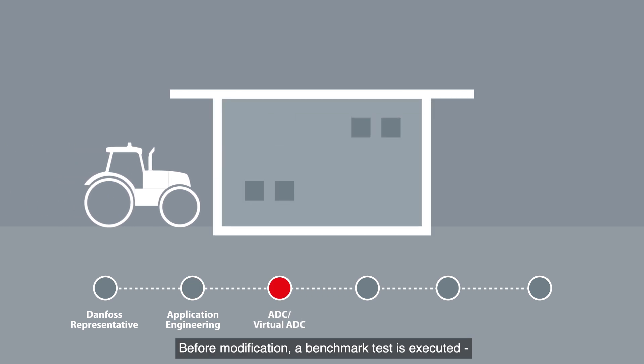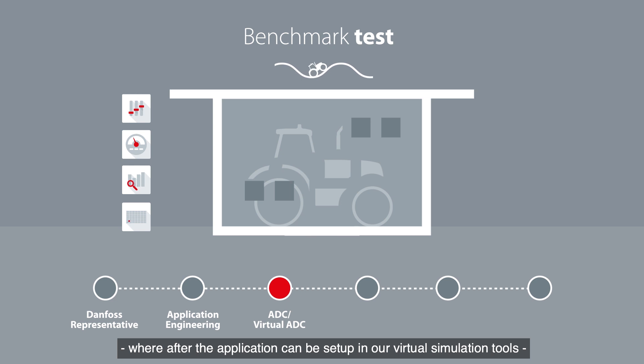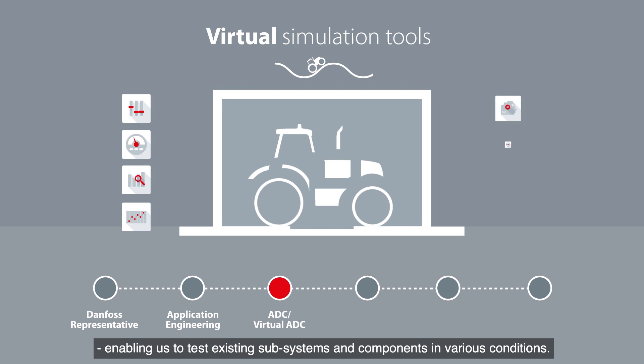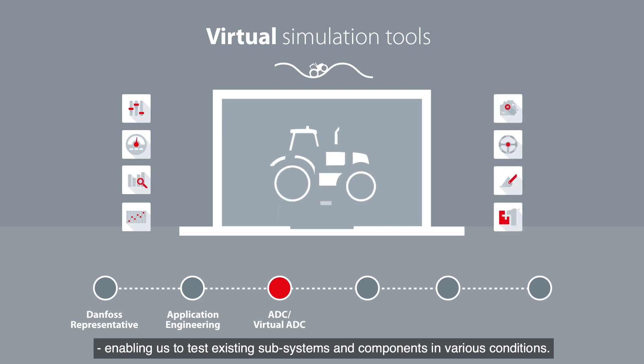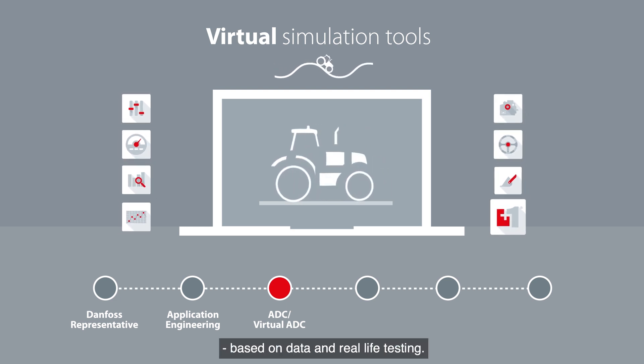Before modification, a benchmark test is executed, whereafter the application can be set up in our virtual simulation tools, enabling us to test existing subsystems and components in various conditions. This allows us to save time and make proven decisions based on data and real-life testing.